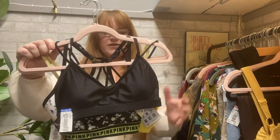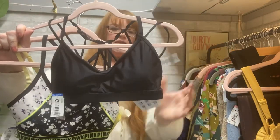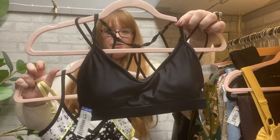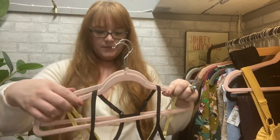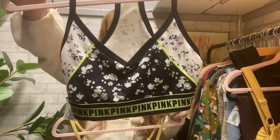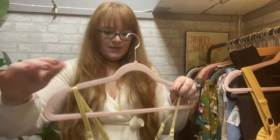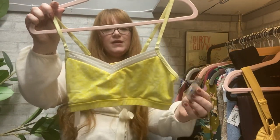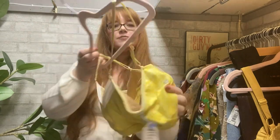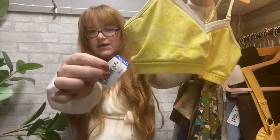Now we've got some sports bras. The first, also $1.99, Blue Tag Special — Fabletics. I don't like picking up a lot of Fabletics because it's missing the hang tag in most cases, but this is brand new. Pink by Victoria's Secret — I love the neon green mixed with that floral print. And this I thought was pretty awesome: it's from a consignment shop nearby, and it's Lululemon. Blue tag, $1.99.